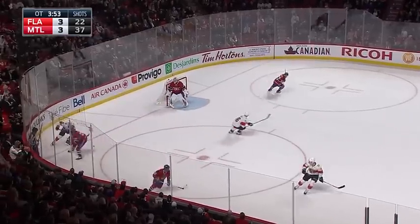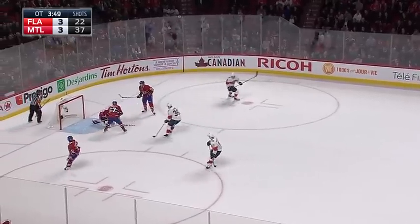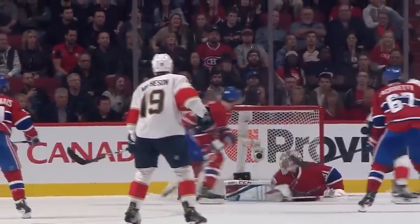In front, taken away by Petrie — Steele, Barkov, in front, shoots it, and Price makes the save! Alexander Barkov — it would have been a spectacular winner!